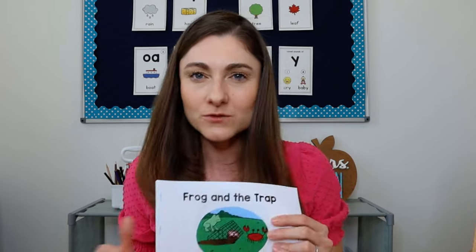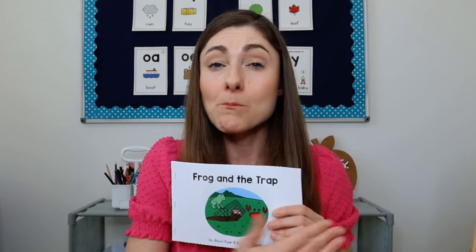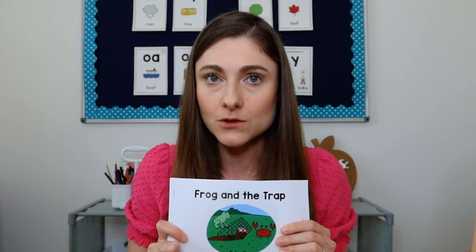A mistake I see a lot of teachers making, especially new teachers, is they want to listen to all the things that the kids have to say. We have a short amount of time, so you only want to spend just a minute listening to a couple of kids share their ideas. Now let's shift and talk about the words in the text. If you've chosen a good decodable, the vast majority of words are going to be either high frequency words kids have been taught, or words that kids can decode based on the skills they've learned.